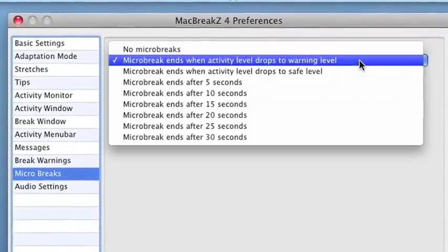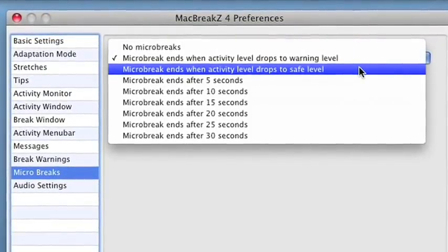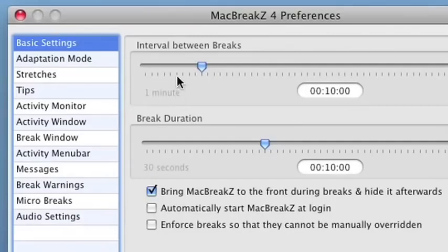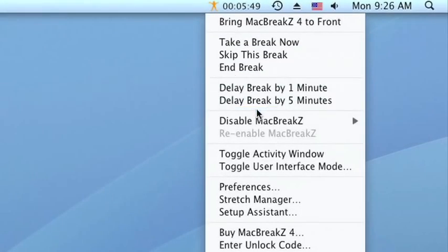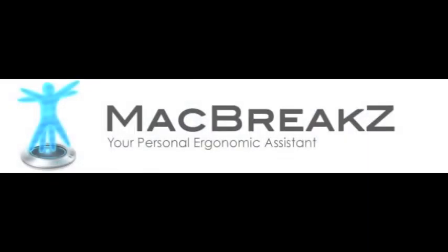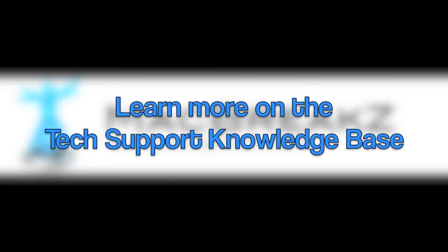MacBreaks makes it so easy to customize various preferences — you can let it know how often you want breaks, what kind of breaks you want, and how much time you think you should have between breaks. You can also delay or disable the breaks if you're in a class or giving a presentation. All in all, MacBreaks is a great personal ergonomic assistant that helps you have healthier laptop habits.